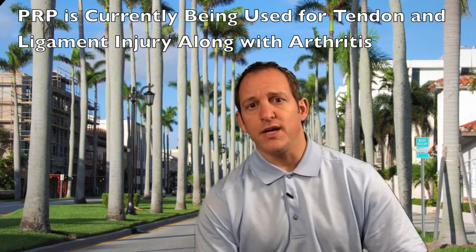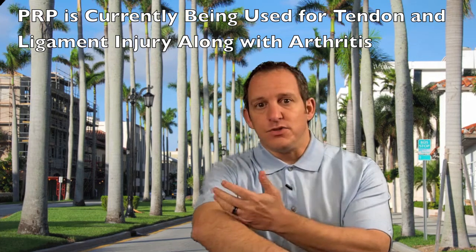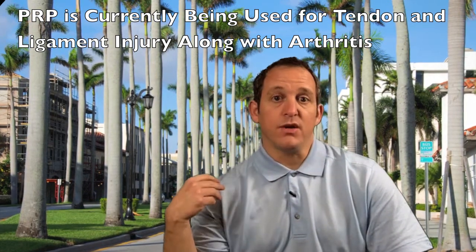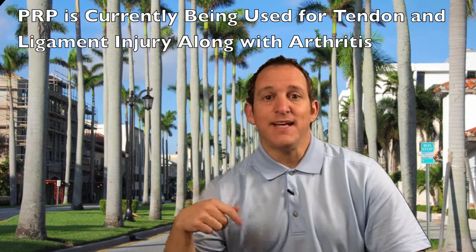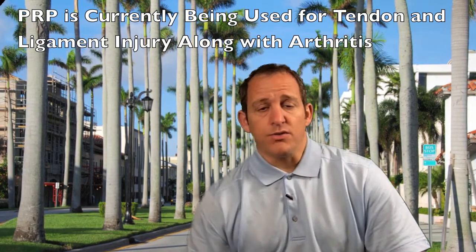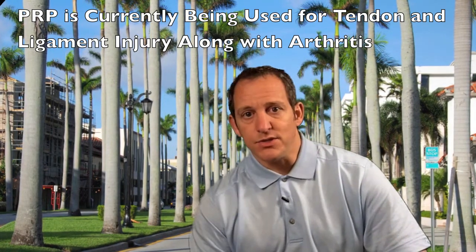So what's it being used for? Like I mentioned, around the elbow for tendonitis and tendinosis. It's used in the Achilles tendon, around the hip and shoulder for rotator cuff, bursitis, and tendonitis. The latest is it's being used for arthritis — knee arthritis, hip arthritis — and it's showing some promise in helping with those conditions.